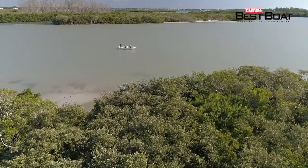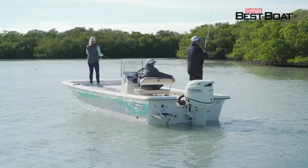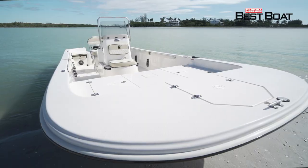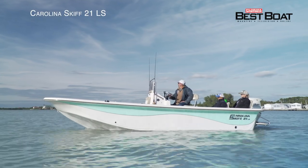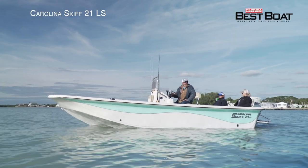Today on Florida Sportsman Best Boat, for families who want to create lasting memories on the water on a carefree and low-maintenance platform, we'll be taking a look at the Carolina Skiff 21 LS.